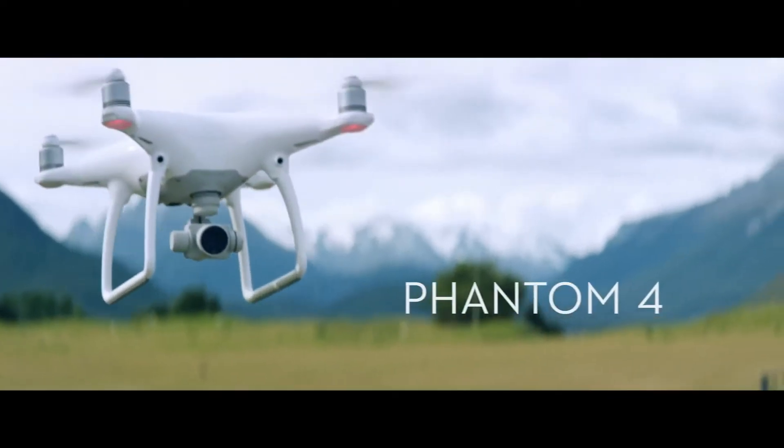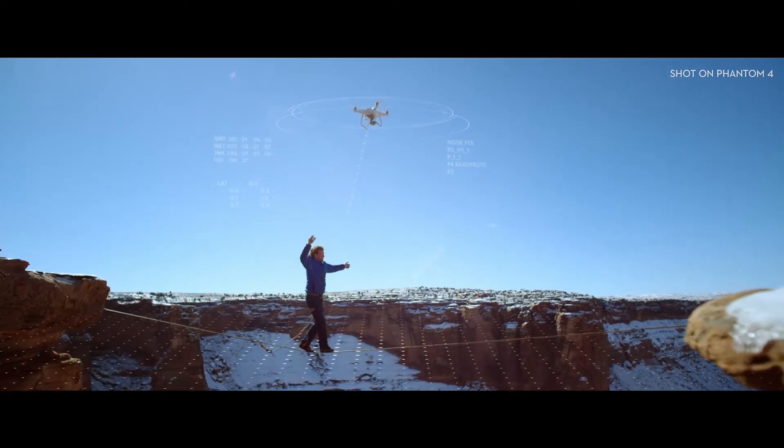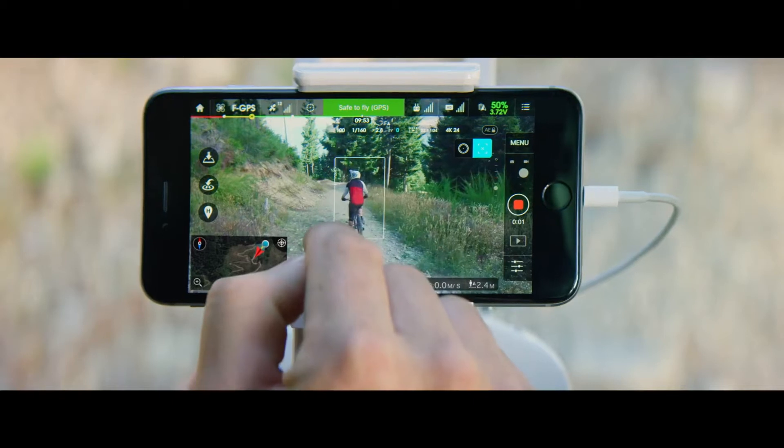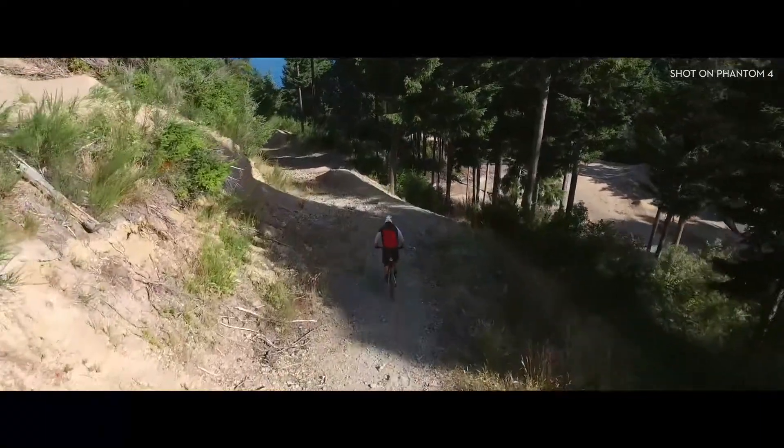The Phantom 4 is an easy-to-use flying camera powered by the world's most advanced artificial intelligence technology. Now all you have to do is direct it where to go. Let's take a closer look.